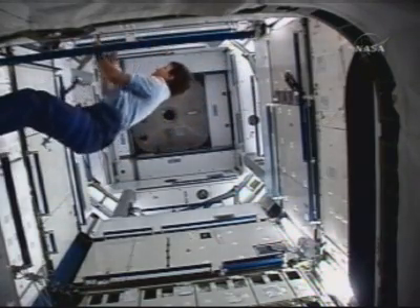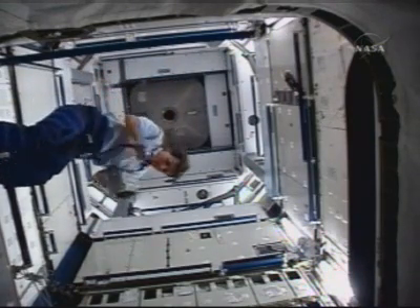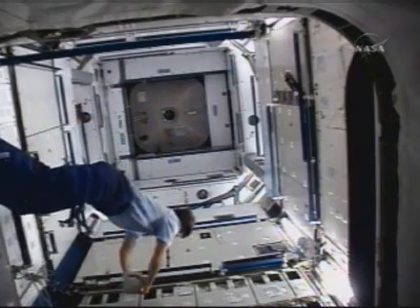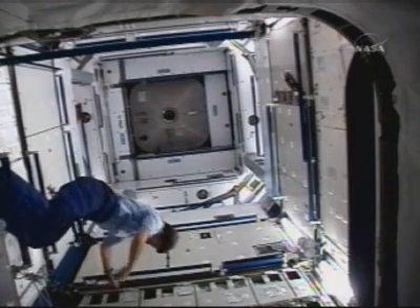Okay, that's complete. I'm looking at the lab forward port IMV valve and I think it's still closed. Do you want me to change that to open? Good thinking, Dan, but that's a negative. We'll go ahead and take care of that from down here. Okay, that's great.